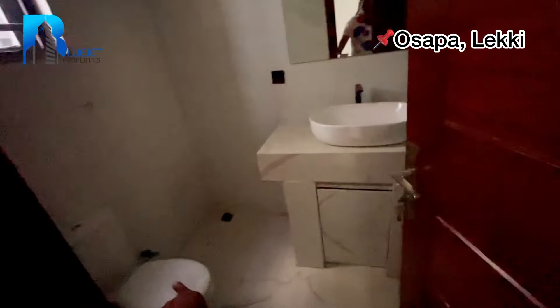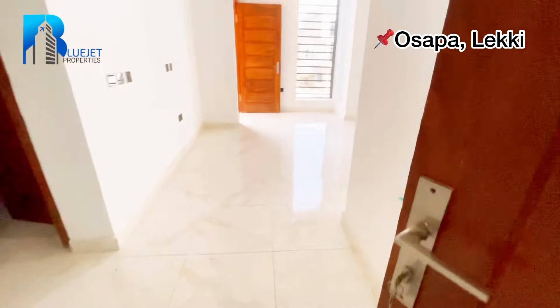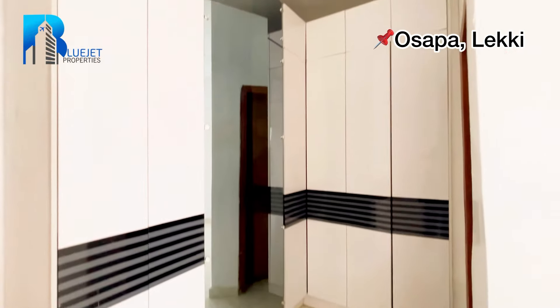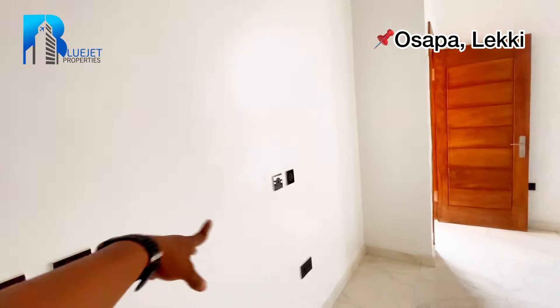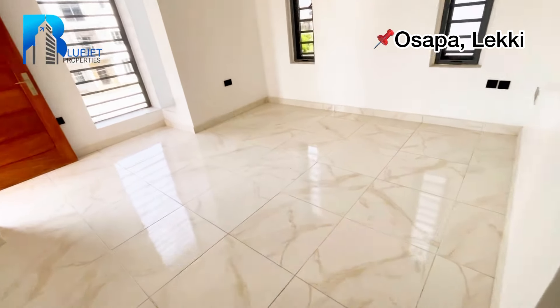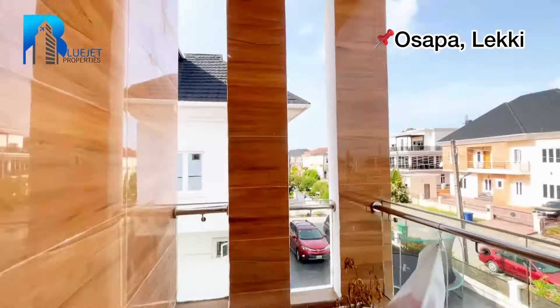Here we have the toilet seat, sink, and bath on this side, along with the water heater. Next we go to room number four. Coming in, by my left we have wardrobes, and you can have a six by six bed facing the direction where the TV will be. We also have a balcony here.